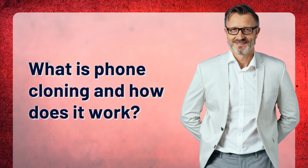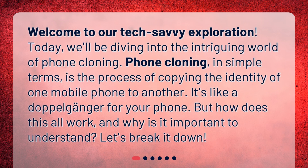What is phone cloning and how does it work? Welcome to our tech-savvy exploration. Today, we'll be diving into the intriguing world of phone cloning. Phone cloning, in simple terms, is the process of copying the identity of one mobile phone to another. It's like a doppelganger for your phone. But how does this all work, and why is it important to understand? Let's break it down.